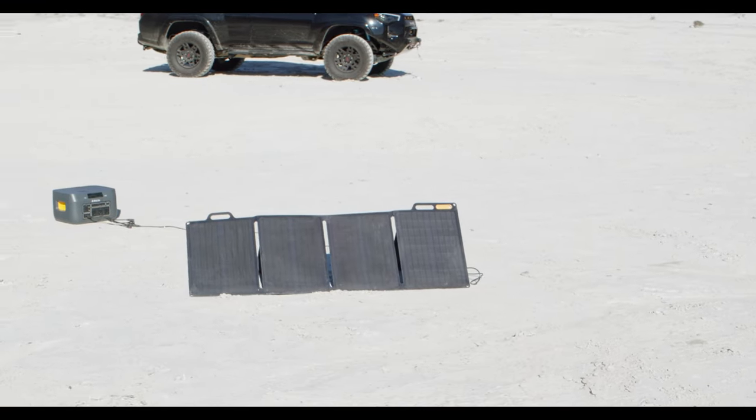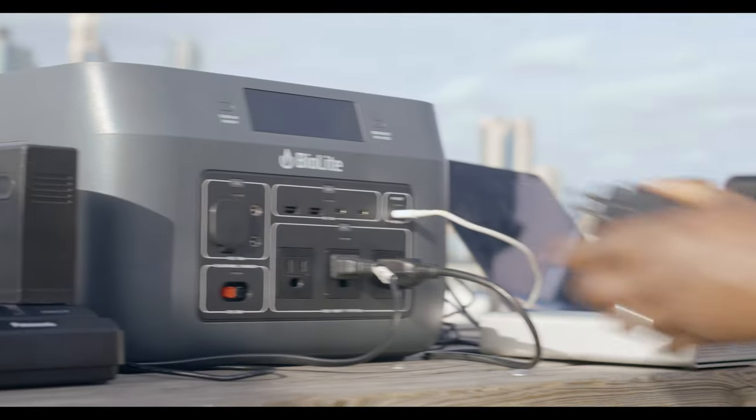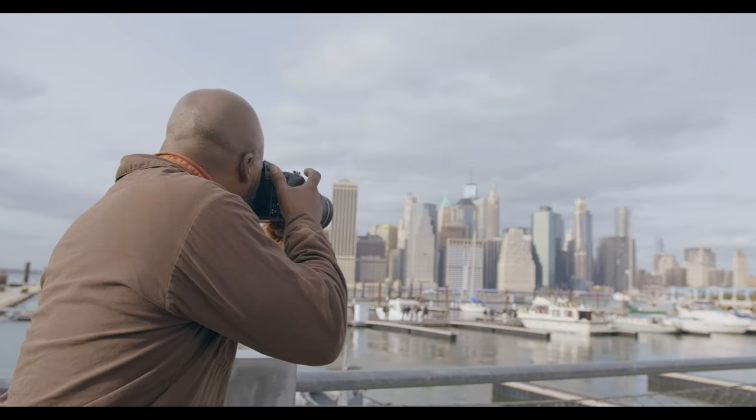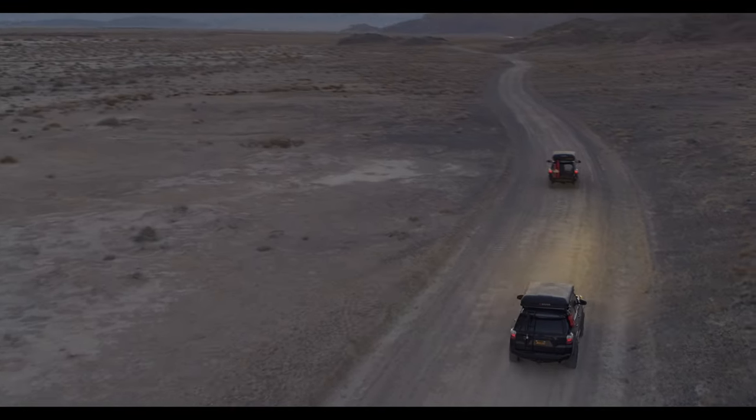Harness your energy. Use your energy. Understand your energy. Base Charge 1500 puts you in control of your power, for a connected and uninterrupted life off the grid, wherever you may be.